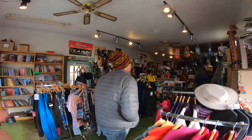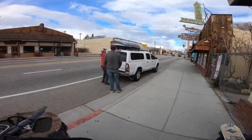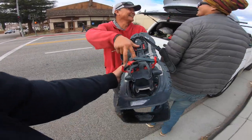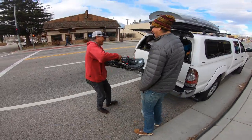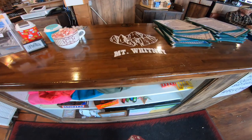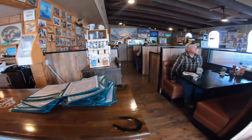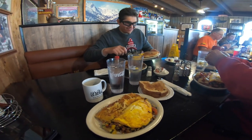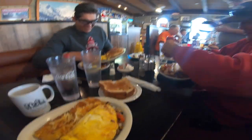We stopped by Elevation Adventure Rentals in the small town of Lone Pine to rent some snowshoes as we were planning on snow camping out at the hot springs. Lone Pine is the gateway for hikers bound for the summit of the 14,505 foot Mount Whitney, the highest point in the contiguous US. We grabbed breakfast at the Mount Whitney Cafe and then continued our trip up to Mammoth.